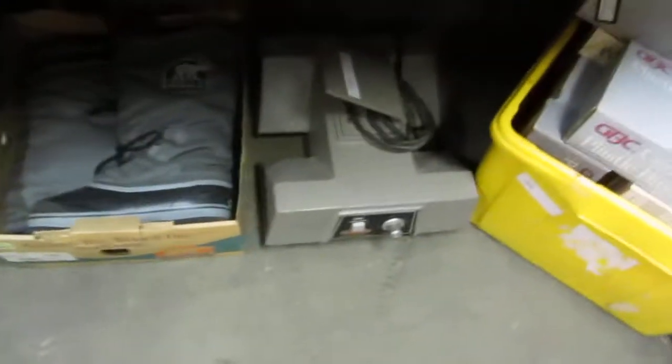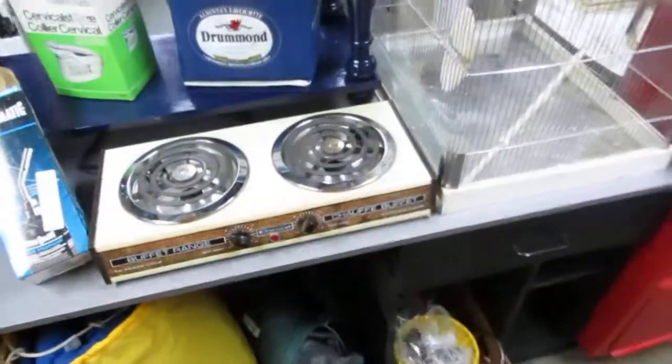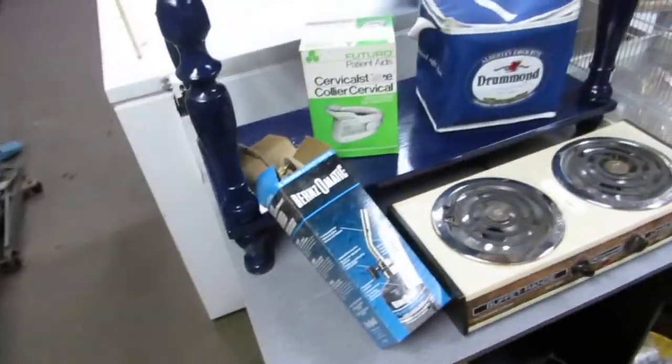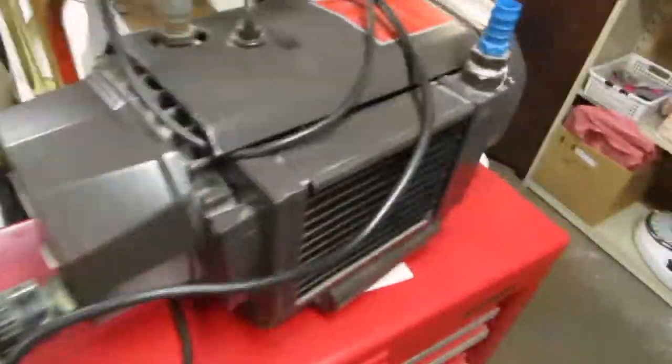We've got some hose, some nice Sorrel boots, Sirlox bindings — a whole bunch of them — tiles, and tools. We've got tents and sleeping bags, some old hardware, a nice desk, a hot plate, a torch, some cups and knickknacks, and lots of cups. We also have a bird cage and a vacuum type pump.